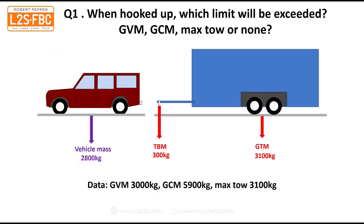Question one: when we connect this trailer to the tow car, which limit, if any, will be exceeded? We know the vehicle mass is 2,800 kilos, the gross trailer mass is 3,100 and the tow ball mass is 300. We know the gross vehicle mass is 3,000, the GCM is 5,900 — that's the maximum the tow car and trailer can be — and the vehicle itself can tow no more than 3,100 kilograms.